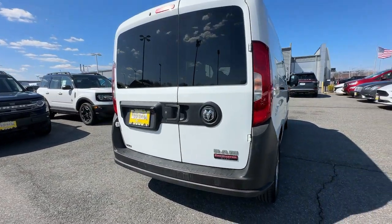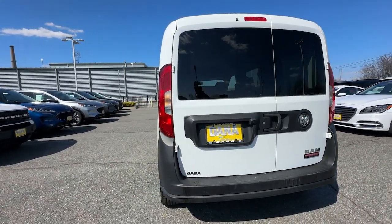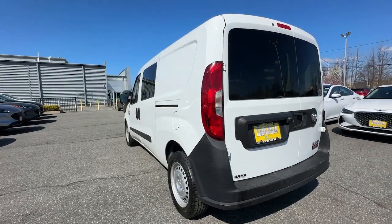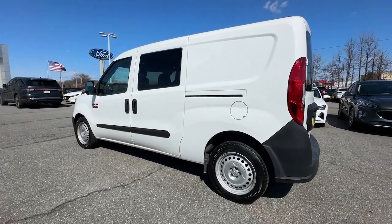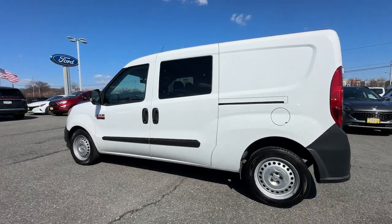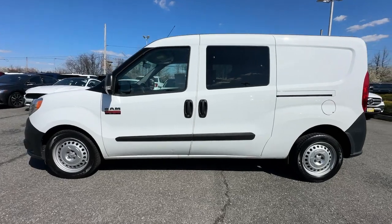These are just some of the great options this vehicle comes with: touchscreen infotainment system, keyless entry, satellite radio, backup camera, electronic stability control, Bluetooth connection, intermittent wipers, traction control, passenger vanity mirror, and tire pressure monitoring system.